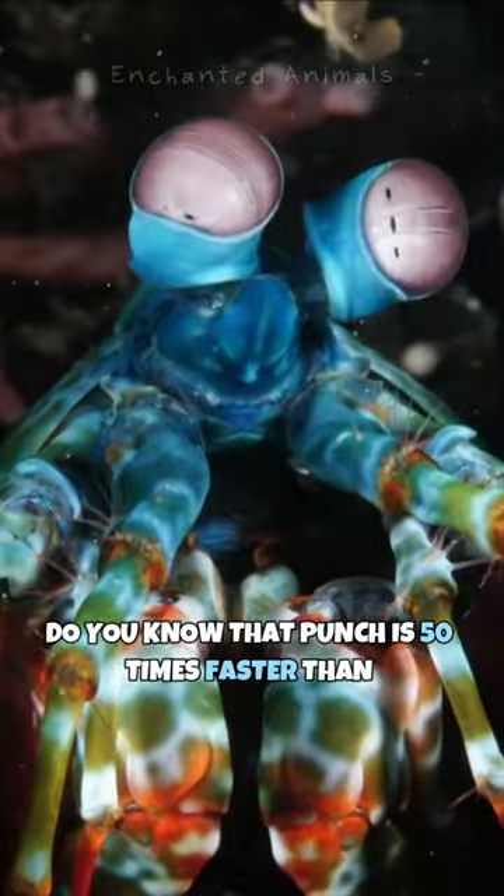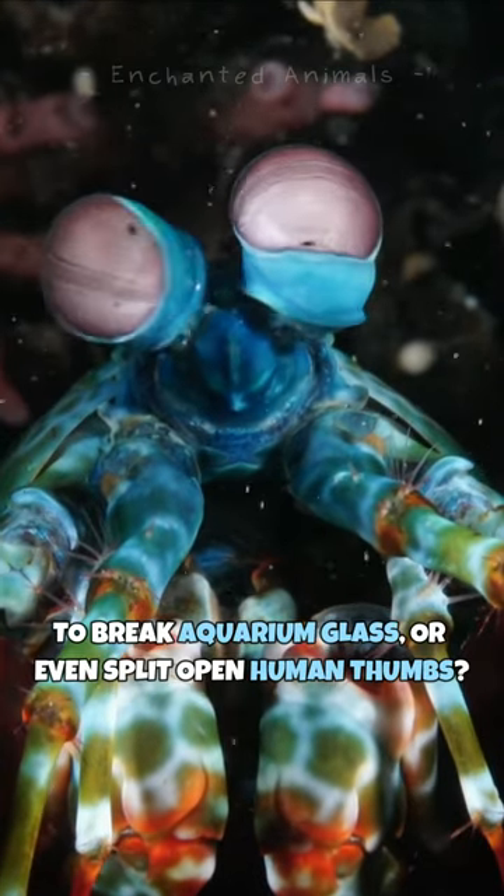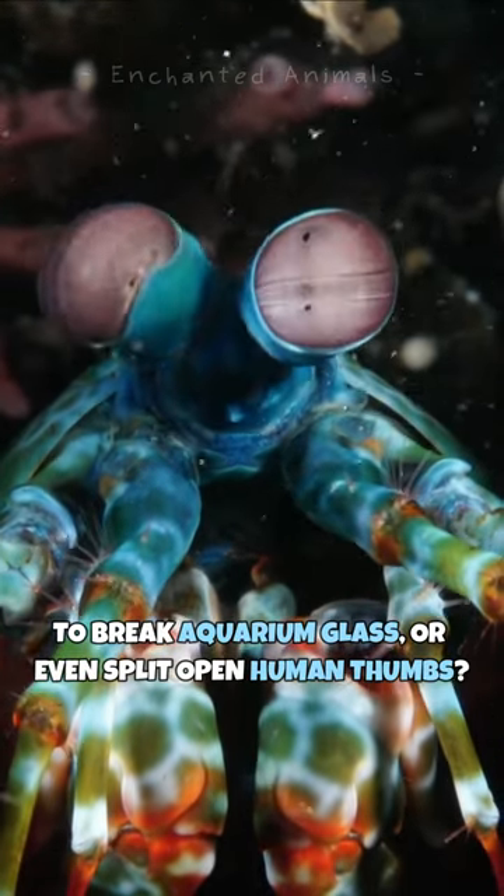Did you know that punch is 50 times faster than the blink of an eye and powerful enough to break aquarium glass or even split open human thumbs?